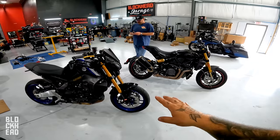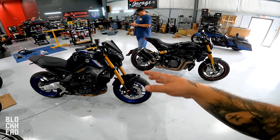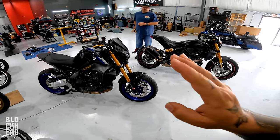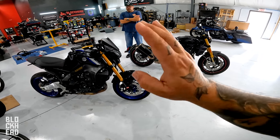The FTR has Öhlins inverted forks and Brembo dual disc brakes up front, with Brembo in the back and an Öhlins monoshock. The MT09 has KYB adjustable inverted forks, dual disc but not Brembo — the brakes are a little lacking, though changing the pads reportedly upgrades them quite a bit. There's a single disc in the rear. A big difference: the MT09 has a quickshifter and auto-blipper, so you don't need to pull the clutch under heavy load to shift up, and it will auto rev-match downshifts. The FTR does not have that.